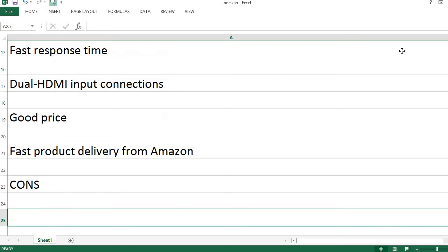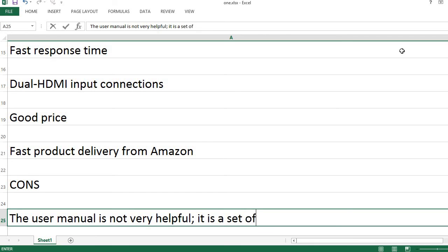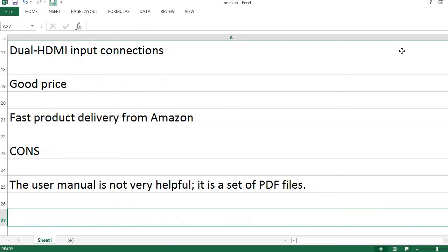Cons. The user manual is not very helpful — it is just a set of PDF files.